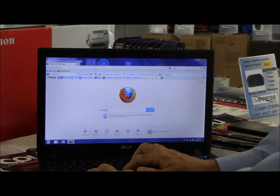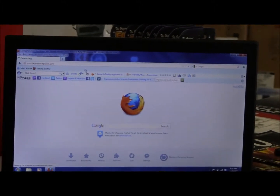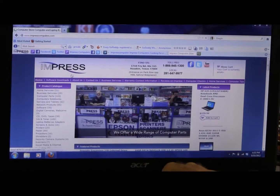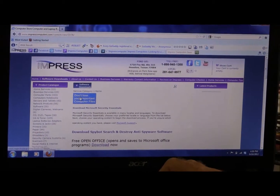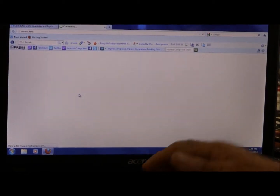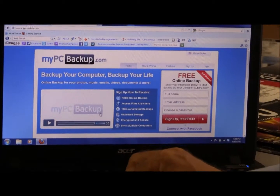So if you go to our website which is EMPRESScomputers.com, under Software Downloads, we have an option here called Backup My PC. It's a free trial, so you can test it out and see if it's going to work for you.